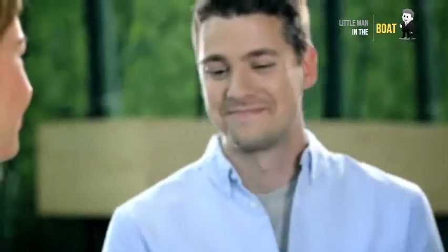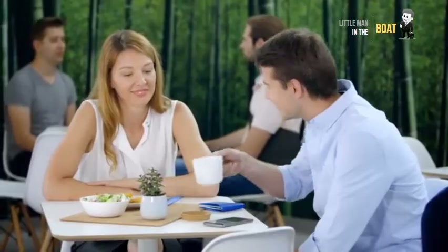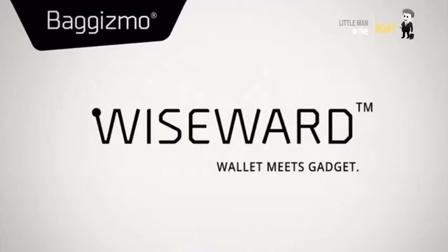We cannot guarantee that your Wiseward will never get stolen. But look on the bright side — at least you'll know where it is and what exactly is going on. Brought to you by the people from Baggizmo. Wiseward: Wallet meets gadget.